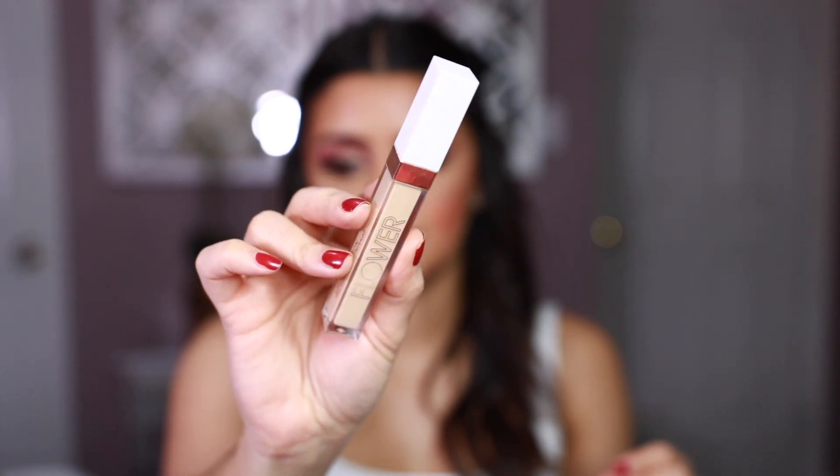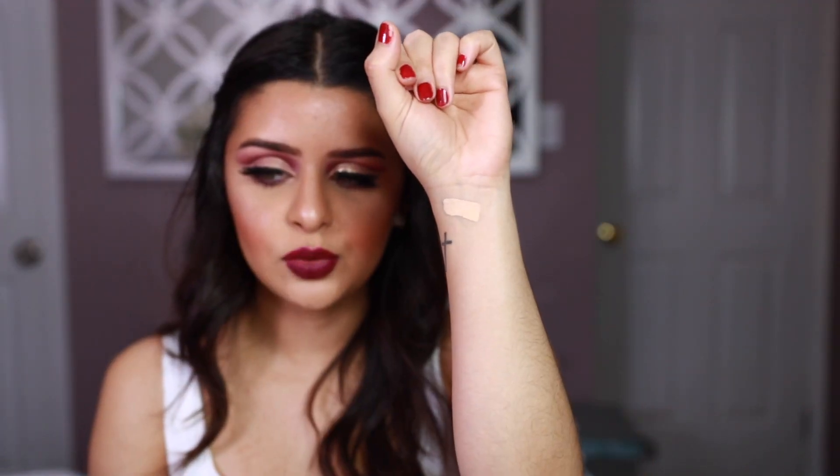The first one I want to mention is from Flower Beauty — the Light Illusion Full Coverage Concealer. I really like this one; it's extremely creamy and the wand makes it really easy to apply. The shade range is a little off though — I have 'Light' and it's a bit too yellow. I think the coverage is more medium than full since darkness can peek through, but the formula looks really stunning under eyes and brightens everything up.